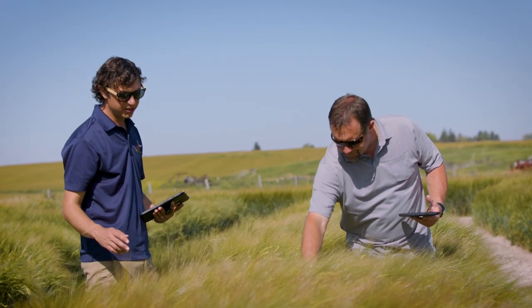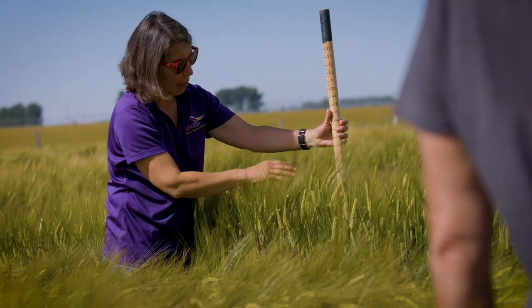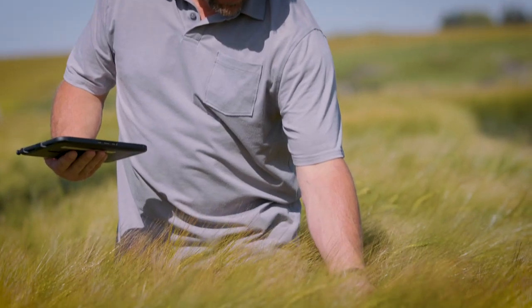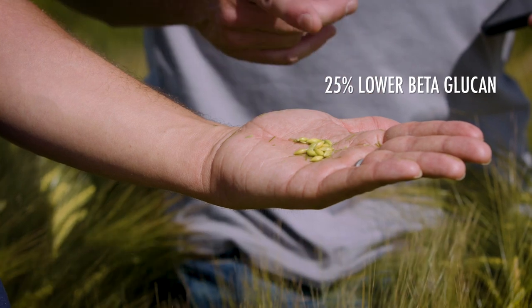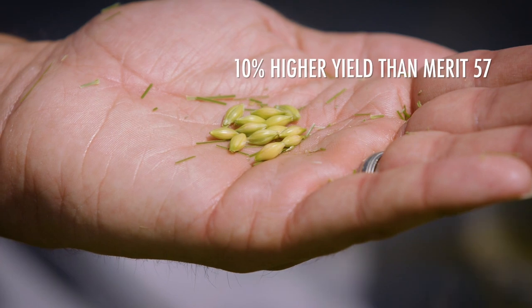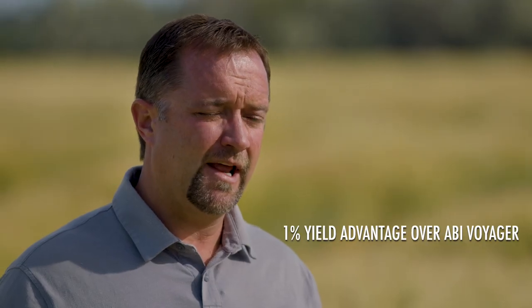What we've seen over the years is that ABI Eagle has shorter straw and better straw strength, so it doesn't lodge as much as Merritt 57. It's going to be a lot more plump than Merritt 57, not quite as plump as ABI Voyager, but still well within spec. On the malting side, it has about two points higher malt extract, about 25% lower beta-glucan, slightly higher diastatic power (DP), and about a 10% yield advantage over Merritt 57, and about a 1% yield advantage over ABI Voyager.